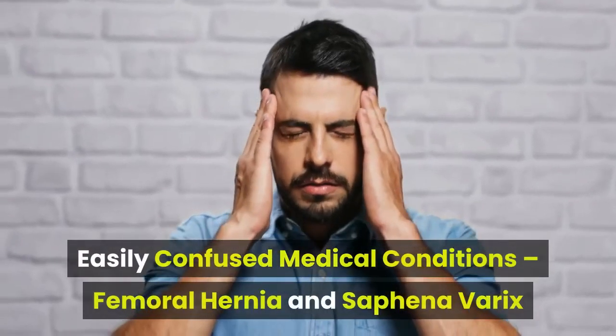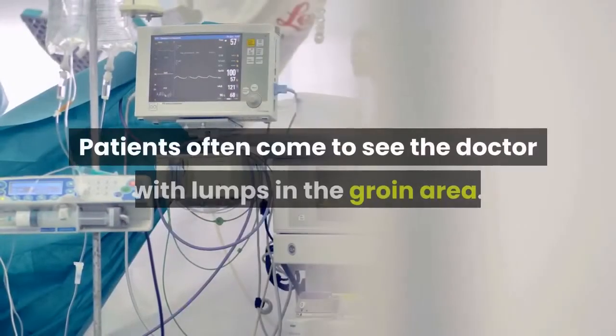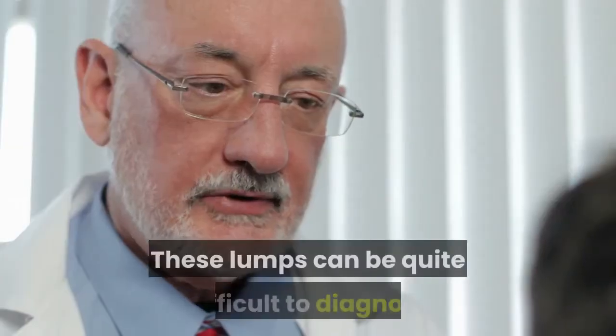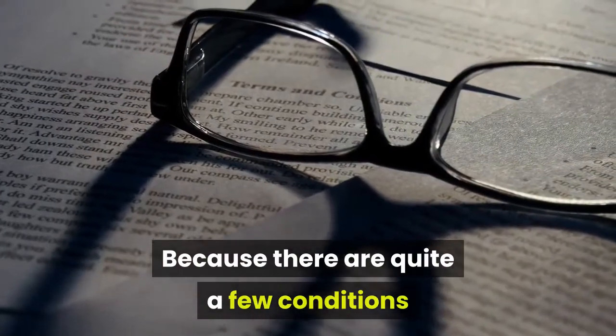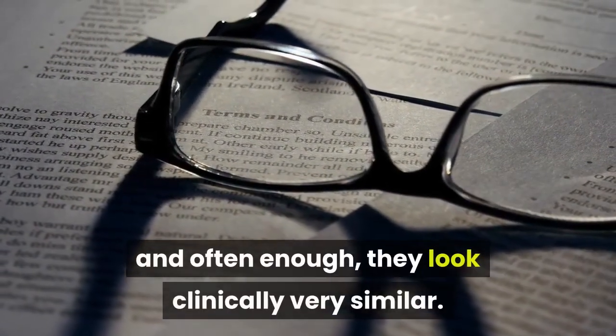Easily confused medical conditions: femoral hernia and saphenovarix. Patients often come to see the doctor with lumps in the groin area. These lumps can be quite difficult to diagnose just on the basis of examination findings alone, because there are quite a few conditions that can cause lumps in the groin, and often enough they look clinically very similar.